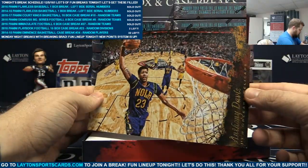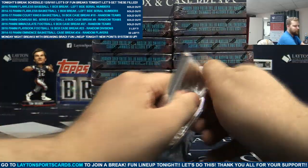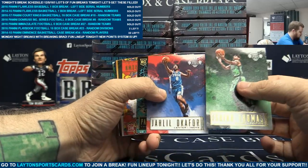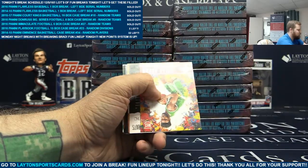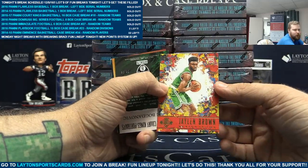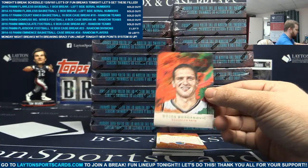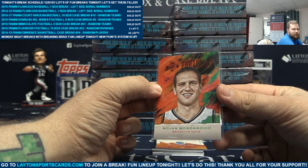It's Anthony Davis. We have Isaiah Thomas, Jaleel Okafor, Pascal Siakam - not numbered. Jalen Brown for the Celtics, rookie card. Rookie two, to 75. Portraits of Bojan Bogdanovich, to 75 for the Nets.